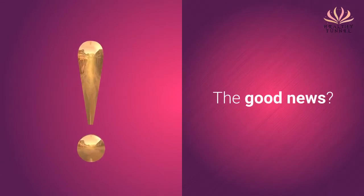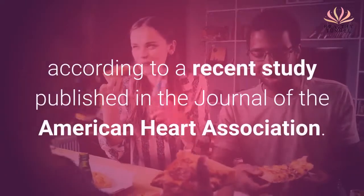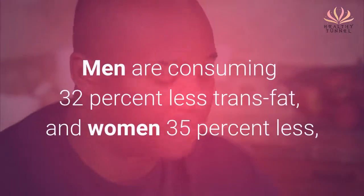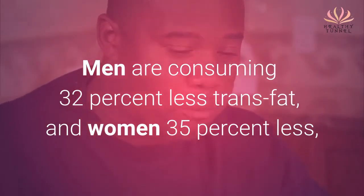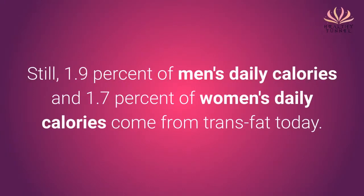The good news? The amount of trans-fat we eat has dropped in the past 30 years, according to a recent study published in the Journal of the American Heart Association. Men are consuming 32% less trans-fat and women 35% less than they were in 1980. Still, 1.9% of men's daily calories and 1.7% of women's daily calories come from trans-fat today.